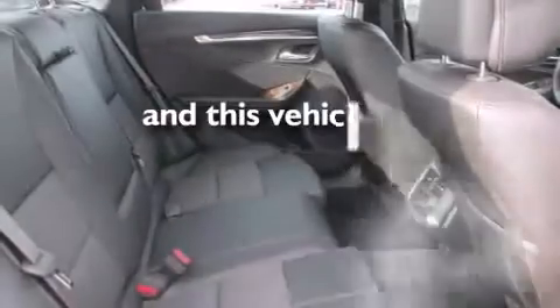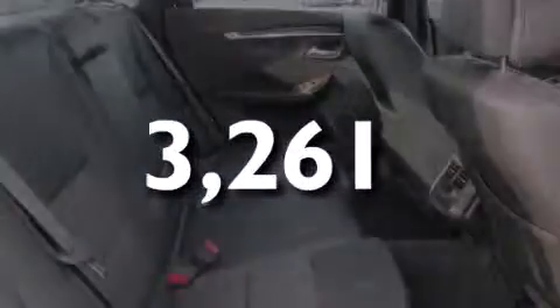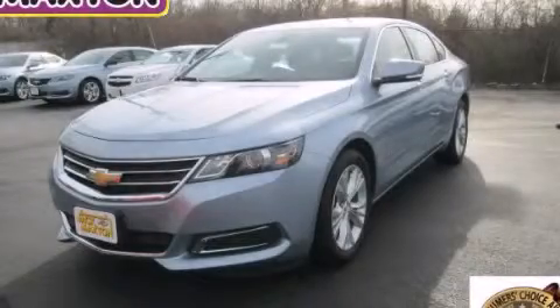This vehicle has fewer than 4,000 miles on the odometer. Contact us today to arrange your test drive.